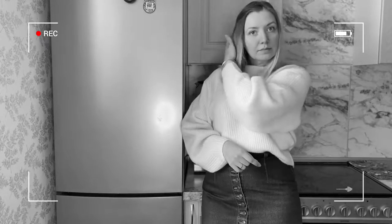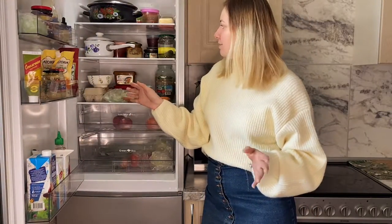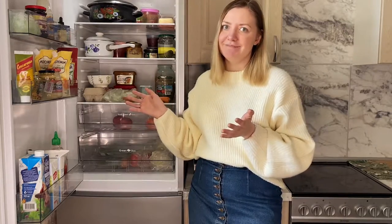Hey guys, it's me Ksenia! In today's video I'm gonna show you what's inside my typical Russian fridge — what groceries we usually buy as Russians and what you can always find in any Russian fridge. For the record, yesterday my husband and I cleaned our fridge because it was in need of a good cleanup. I didn't put or buy anything special for this video — no extra groceries. I just want to show you how it looks on any ordinary day.